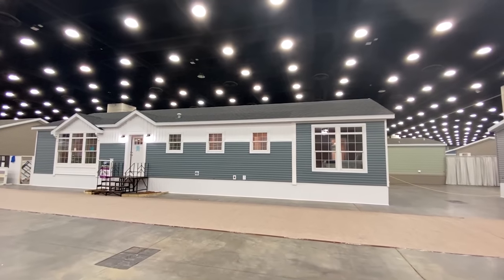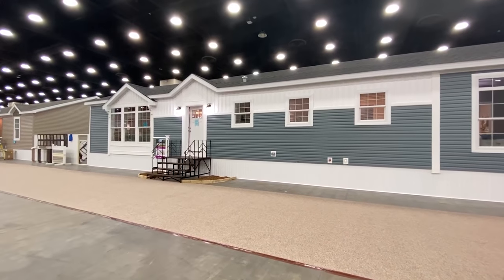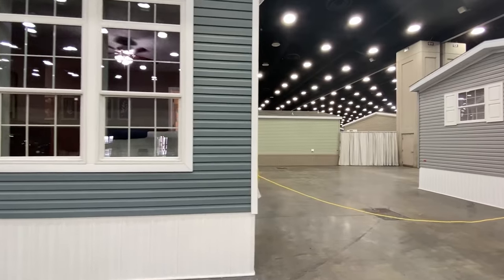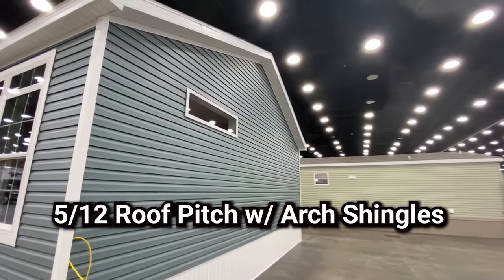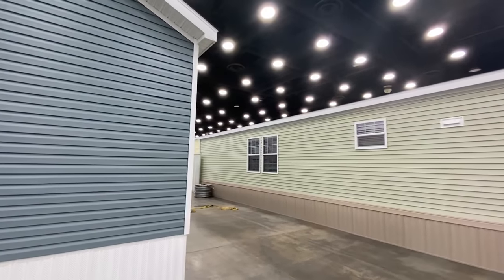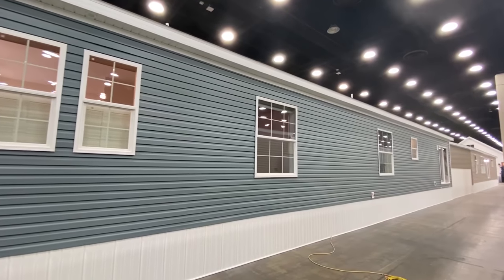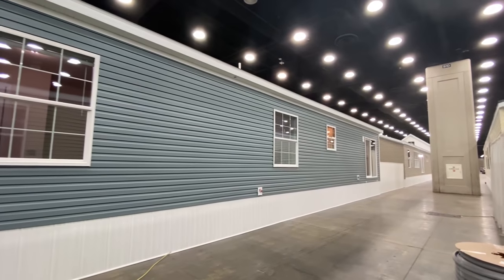Hey everyone, Mobile Home Masters is here with a brand new video. I'm gonna give you a tour of this awesome double wide — this thing is so good looking. We're gonna give you a full tour. Let me check out this extra here real quick and step around the back so you guys can get a full picture of this home. We've got a sliding glass door down there on that end.